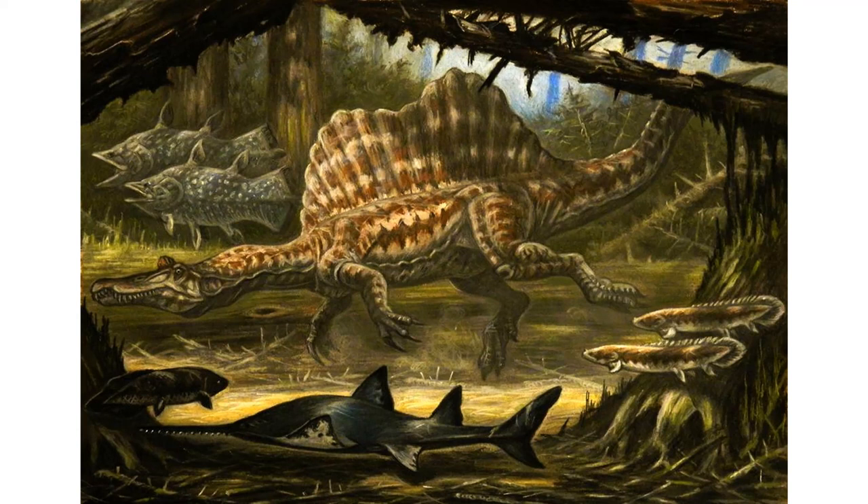Hello everyone, this is Paleo Nerd here back with another creature profile. It's been a while. This installment is what you might call a double feature, as I will be covering double the normal amount of prehistoric animals — which is one.